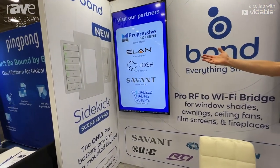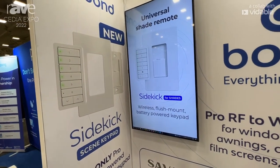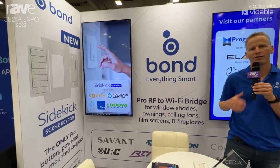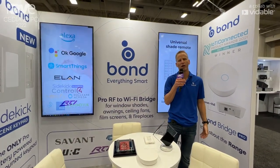Sidekick for Shades is a universal shade remote control. It can work with multiple motor technologies — the same keypad can control multiple motor technologies. It's a flush mount, battery operated, 10-year battery life, wireless keypad.